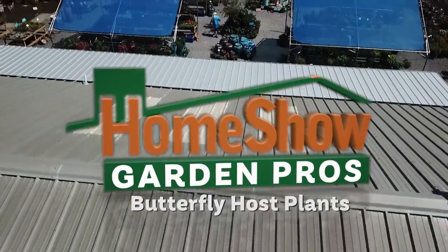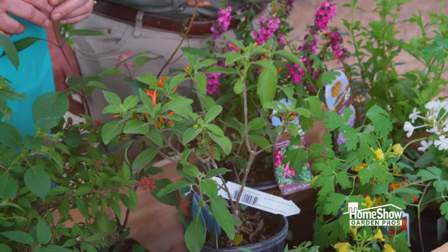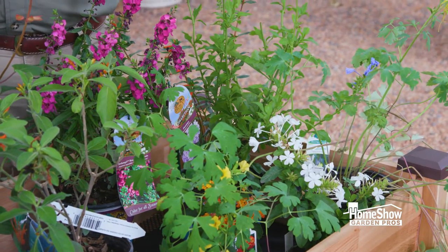Butterfly gardening is such a treat because you get this second wave of color on top of the pretty flowers you've already got. Anita has some lessons for us on how to pick out flowers that will attract butterflies.